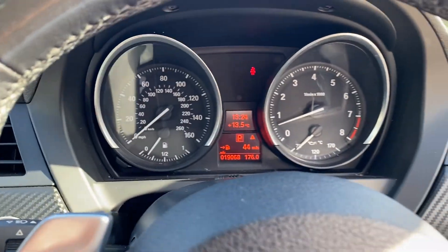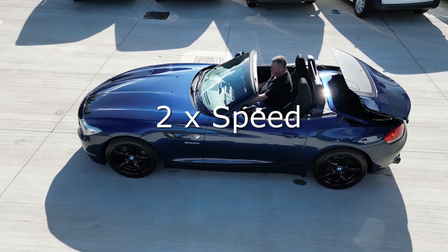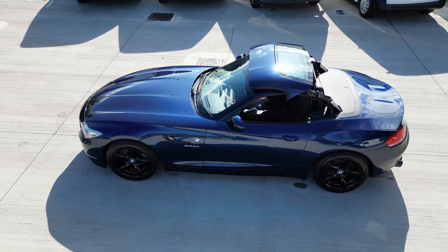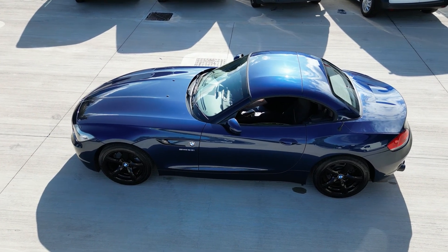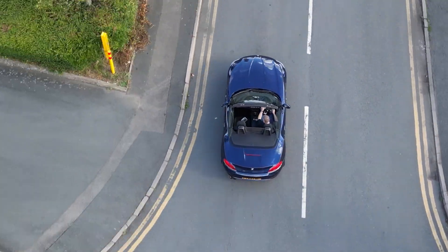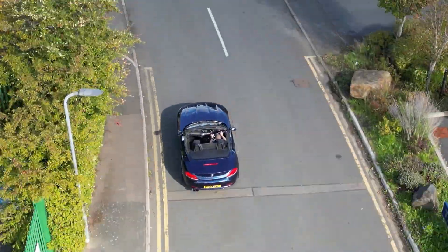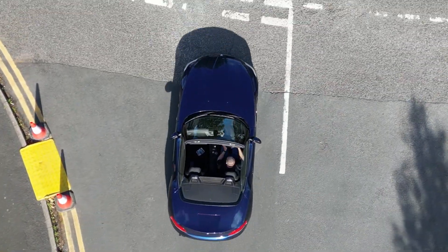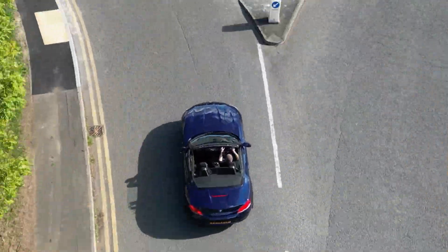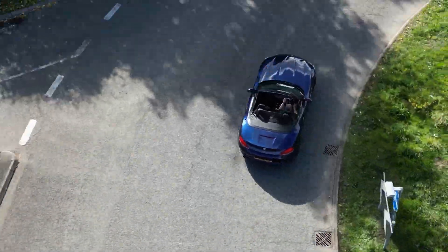Lovely car to drive, lovely car to look at. Let's go on a test drive.